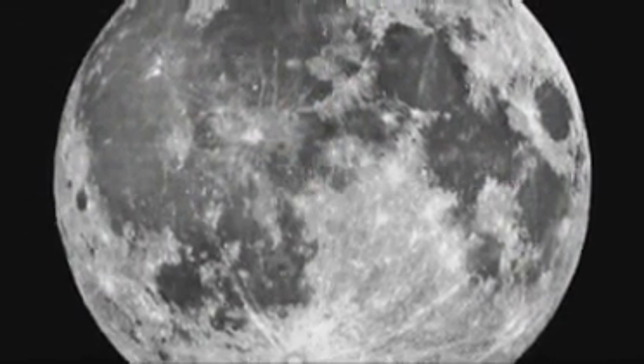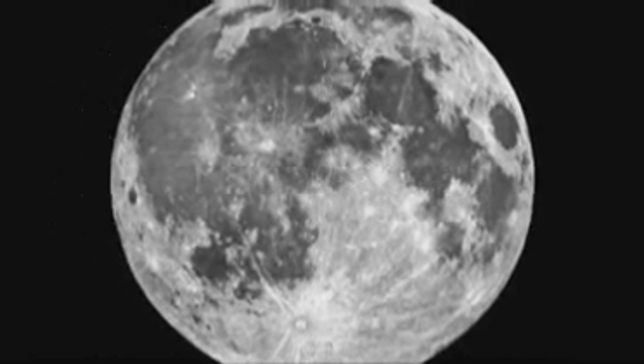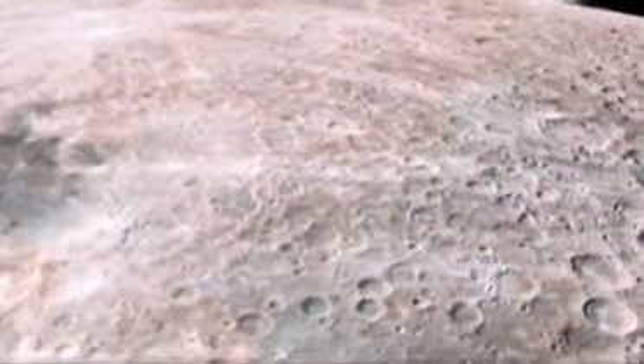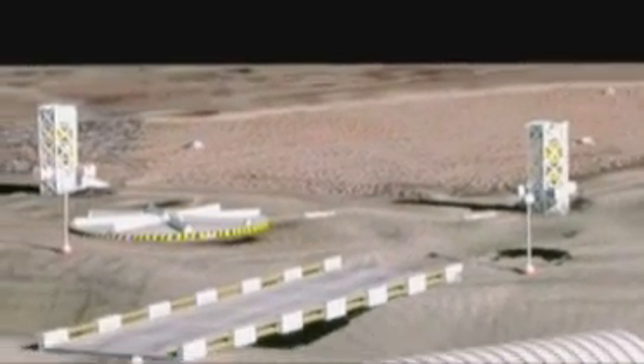Looking outward toward the frontiers of space, our moon is a likely first step in the journey, and perhaps the first human residence beyond our home planet. Knowing there is water nearby will suggest not only where a lunar colony might be established, but it would also determine how humans might proceed in finding our way outward into the cosmos.